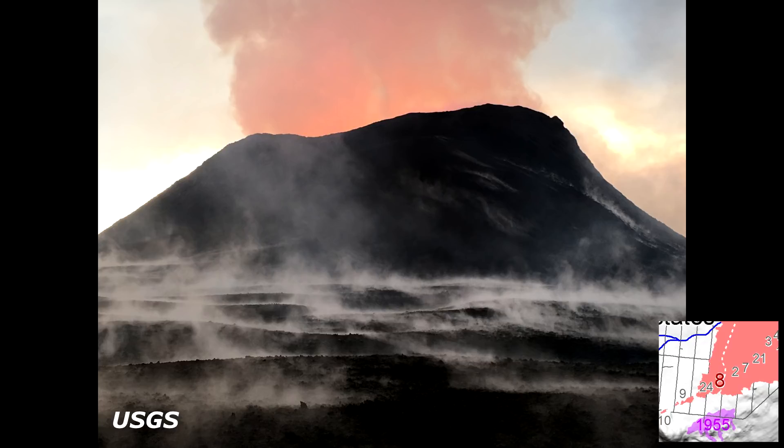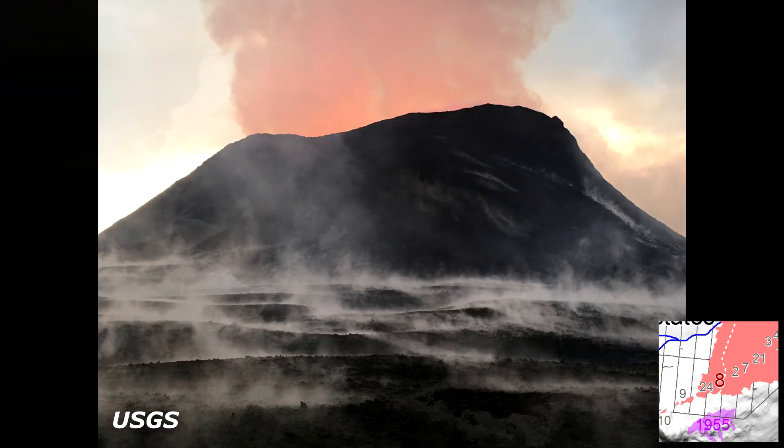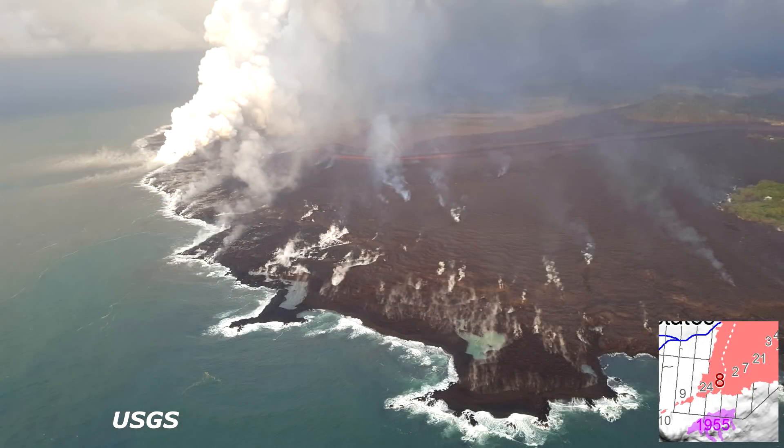The lava fountains from fissure 8 are pulsing to heights of 185 to 200 feet, with a cone measuring about 170 feet tall. The lava continues to flow through the well-established channel to the ocean at Kapoho. Occasionally, lava spills over the channel levees.